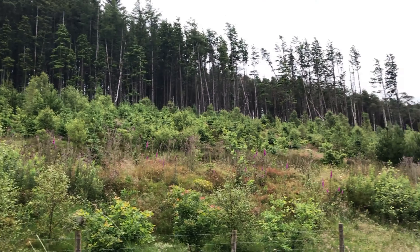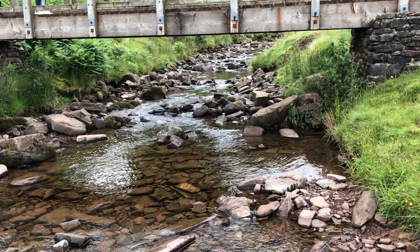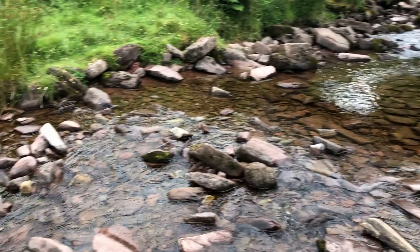We stopped at the Point Odaf car park. There are spaces for about 50 cars and it wasn't too crowded. There were toilet facilities as well.